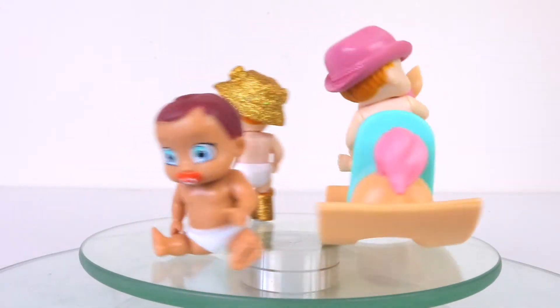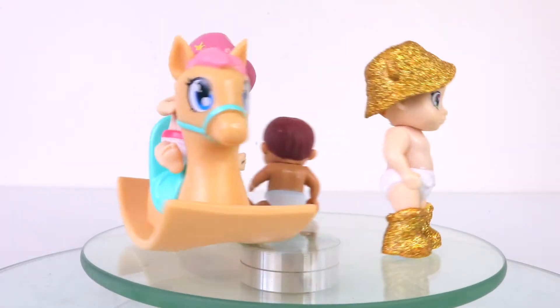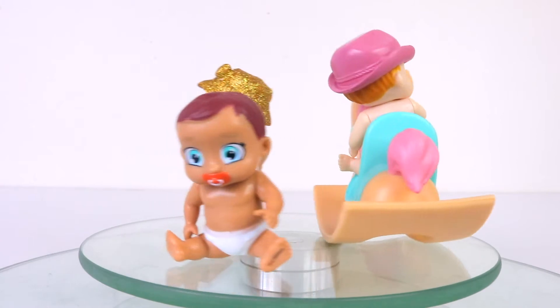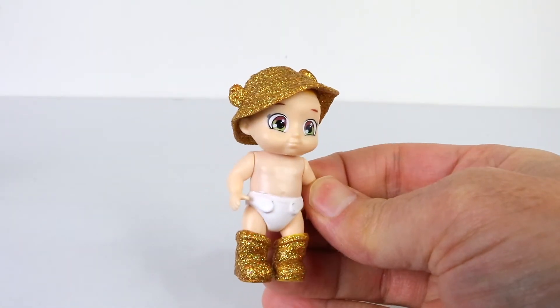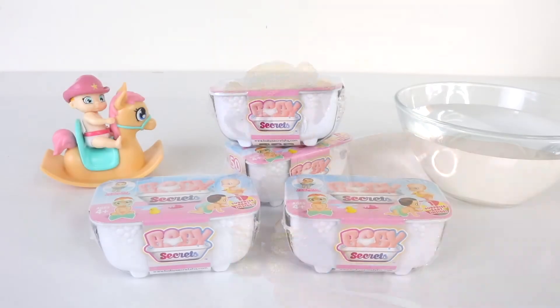They also come in different packs, and these ones here are from the rocking horse pack. They even have a super rare limited edition baby, and she's all covered in gold glitter. As I mentioned earlier I have four of these blind baths to open, so let's get them open now and see which ones we get.